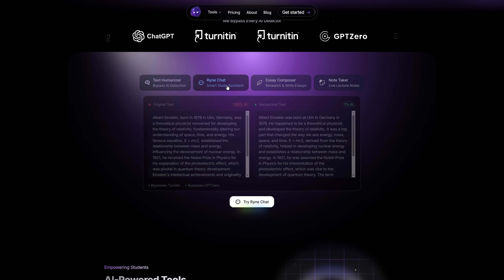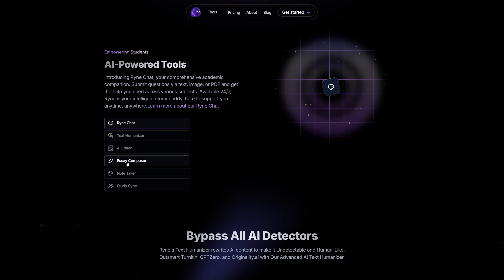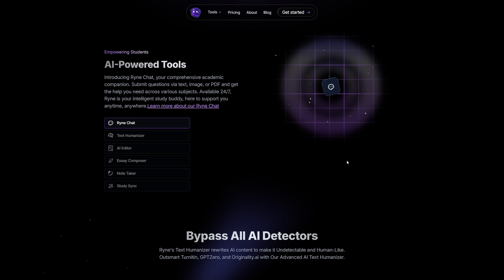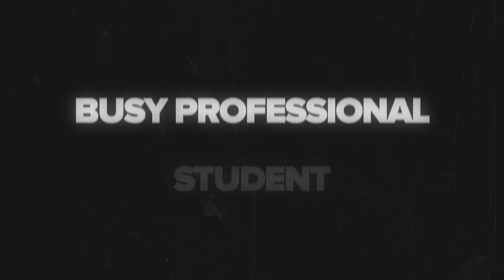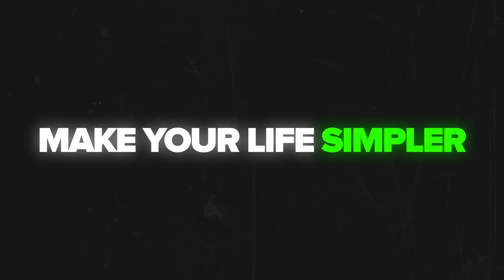Let me introduce you to Rhyne AI. To be honest, this platform is changing the way we think about artificial intelligence. No more juggling multiple subscriptions — the platform brings everything together in one easy-to-use hub. Whether you're a student, a busy professional, or running your own business, this intelligent tool can make your life simpler.